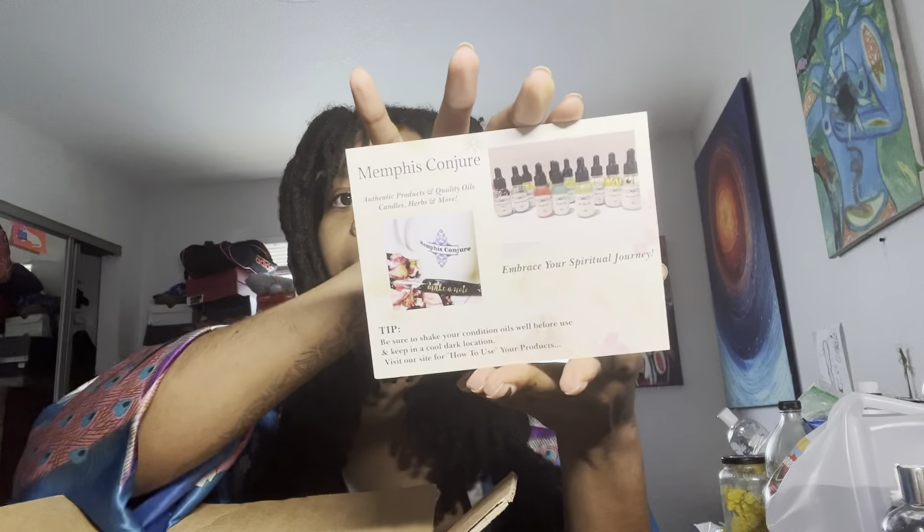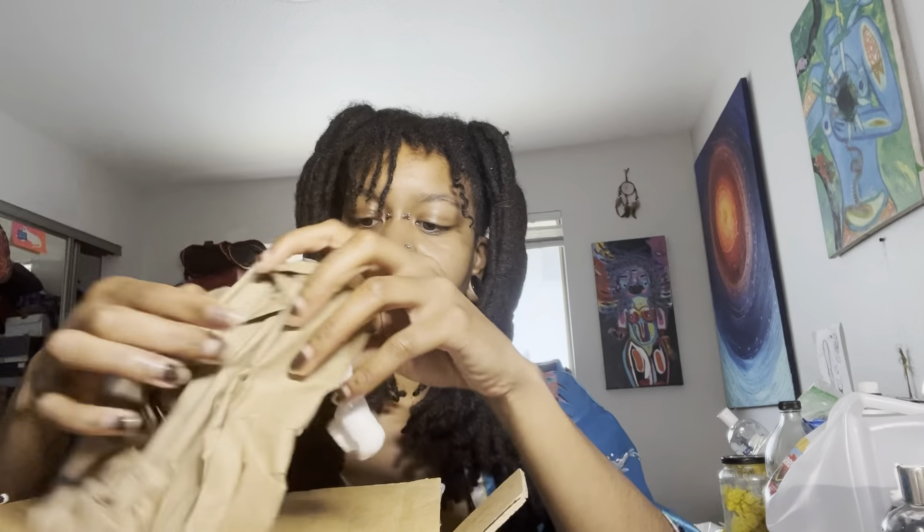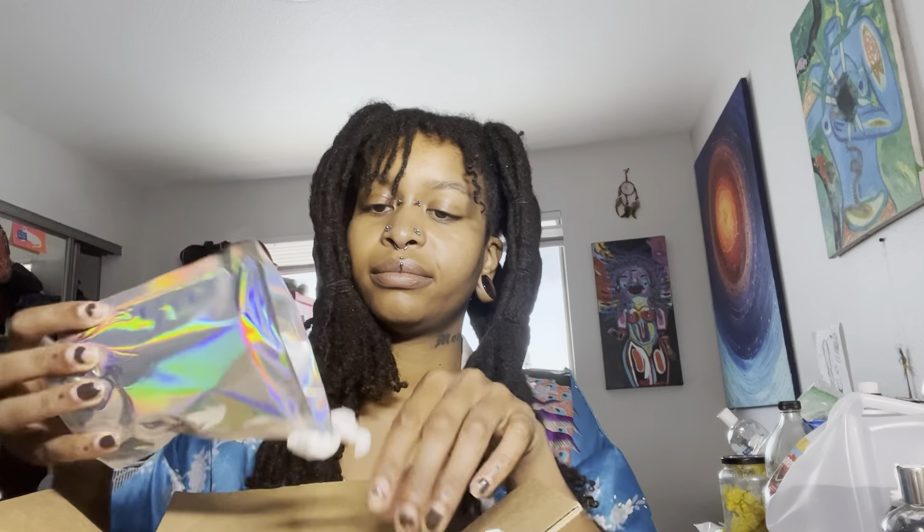As usual we start off with our beautiful invoice and this nice little thank you card. The front says 'thank you' and the back tells you how to use your oils. First we have this one called Goddess Revealed.